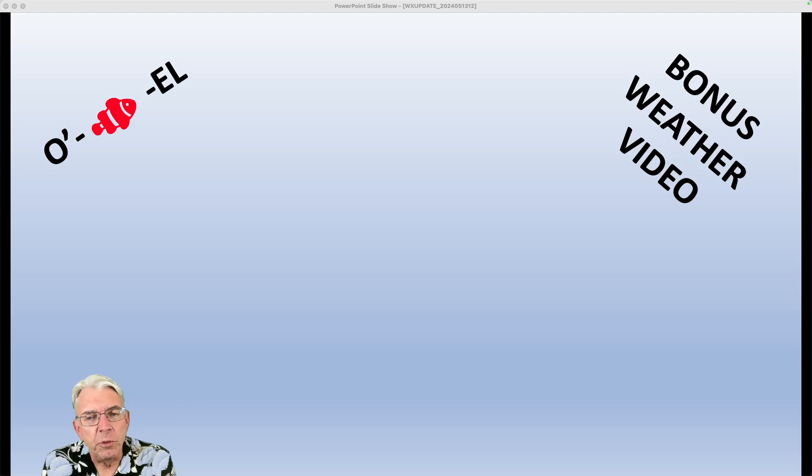Hi everybody, I'm Greg Fischel. Welcome to bonus weather video number one for this week. We're going to be taking a look at what we call severe weather climatology. The Storm Prediction Center out in Norman, Oklahoma keeps an amazing database of all the severe weather occurrences all across the country for many, many years, and they're able to construct maps showing what types of severe weather are most likely in different parts of the country at different times of year.